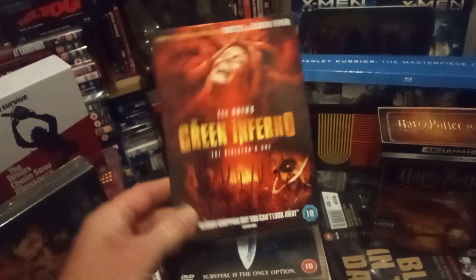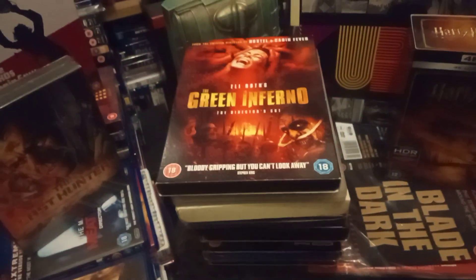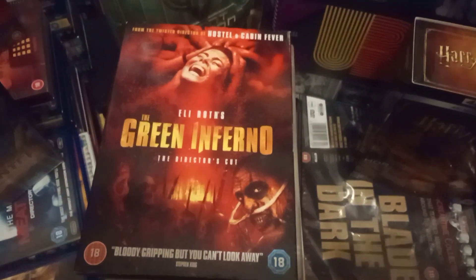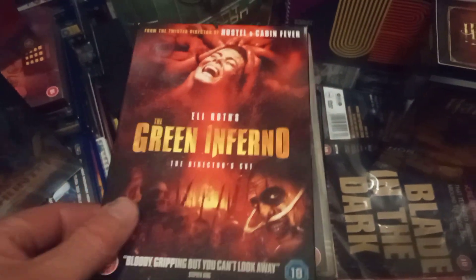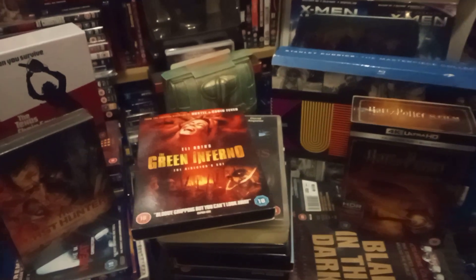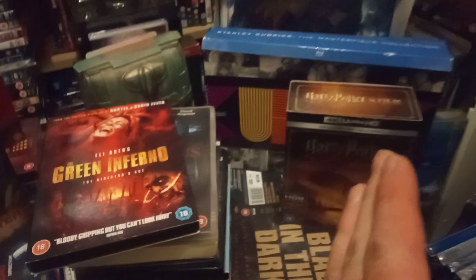A cheap DVD — love the artwork on this: Green Inferno. It's like a redo of Cannibal Holocaust, sort of thing set in the jungle. Worth a watch. I think I've got the Blu-ray somewhere with a slip cover, but this was less than a quid at CeX — can't argue with that. And there you have it — that's my quick update, some of the stuff I've been getting.